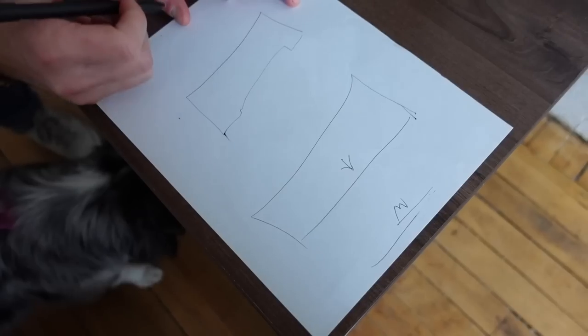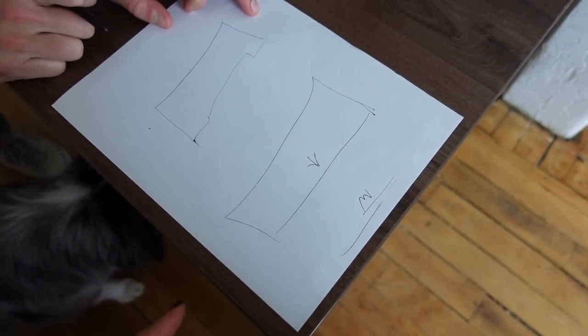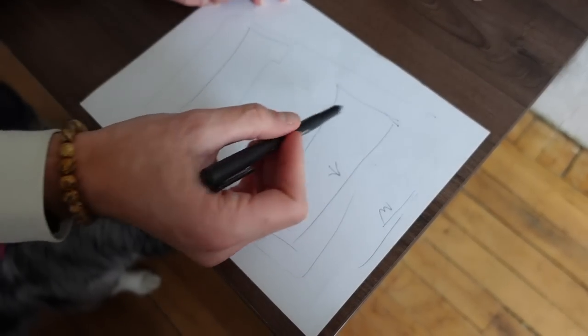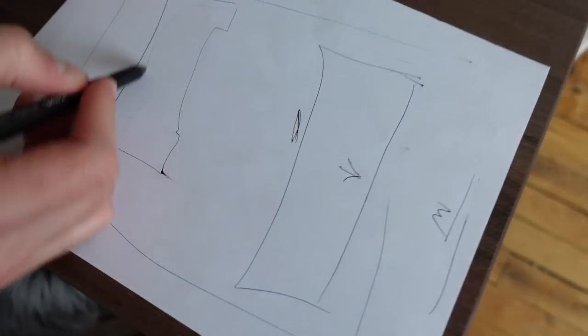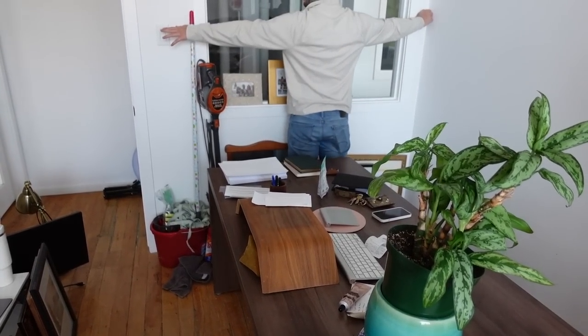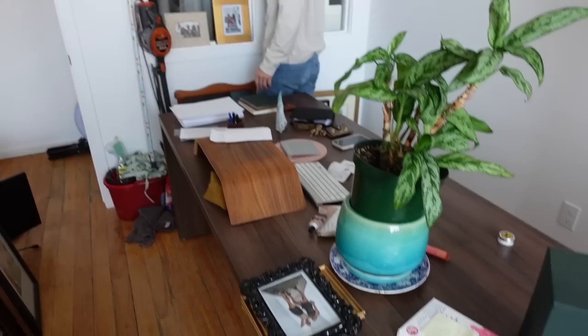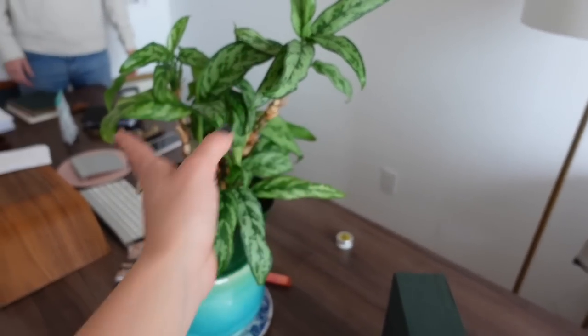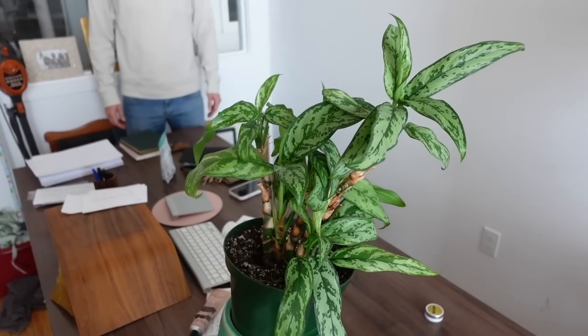JS arrives and we start figuring out the furniture. We decide the best spot for the desk is right here by the plug, so there won't be any wires running across the room.